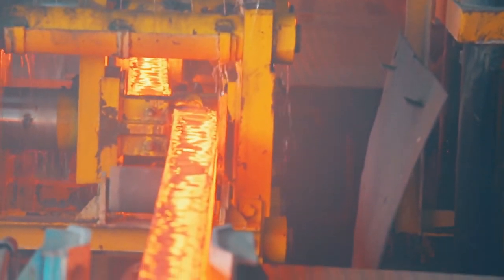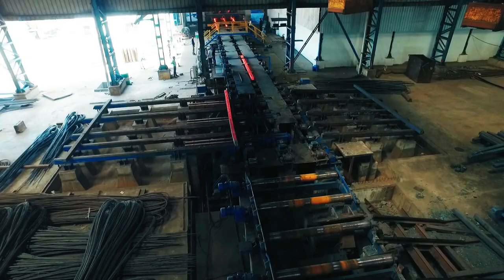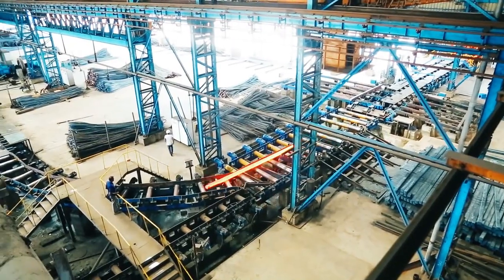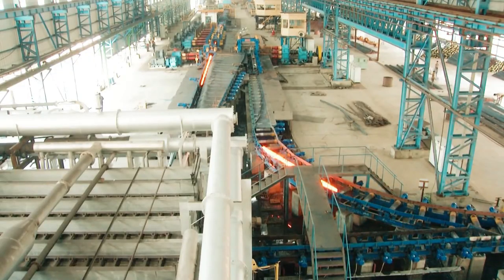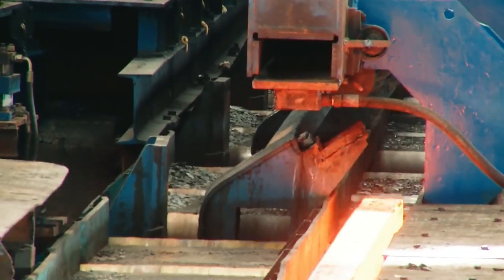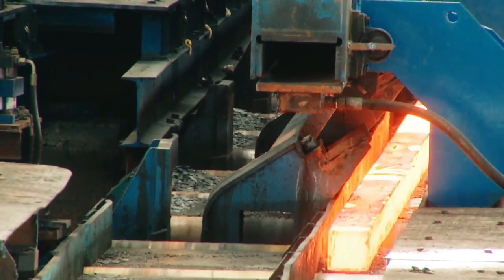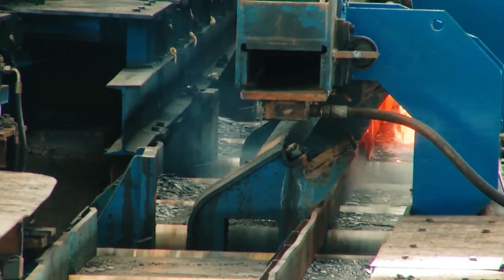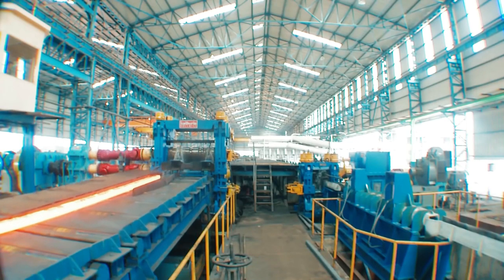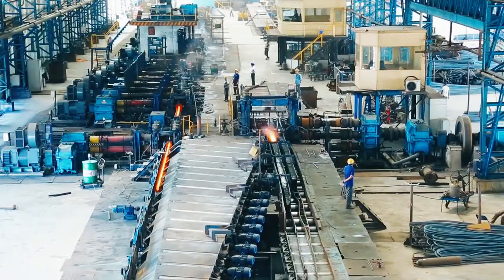Once the billets reach the desired rolling temperature and length, they are cut by online billet shears, where they are sprayed with water through special nozzles for solidification and uniform cooling. After shearing, hot billets are transferred to the rolling mill without wasting time or energy, where the process of gradual size reduction begins on the straight-line continuous rolling mill.